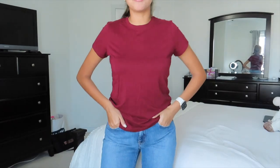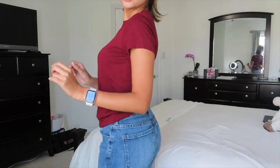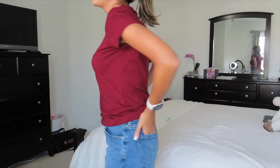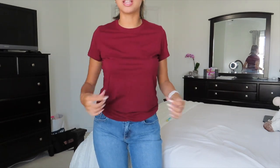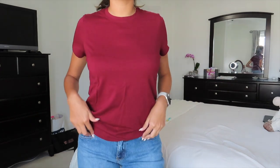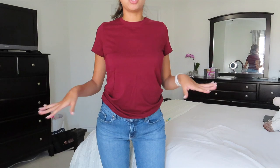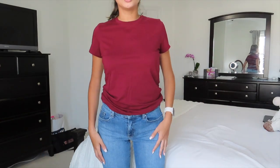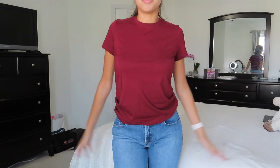That wraps up the haul for what my dad got! Now I want to show you guys three of my favorite Mott and Bow jeans along with a few shirts. Outfit one is one of my favorites — a pair of really nice blue jeans with a kind of burgundy/red shirt. I think it is so cute and very flattering. This outfit screams fall to me; we're approaching fall and I think it would be perfect for a pumpkin patch or dinner with your girlfriends. The jeans are super comfortable with a little bit of give.